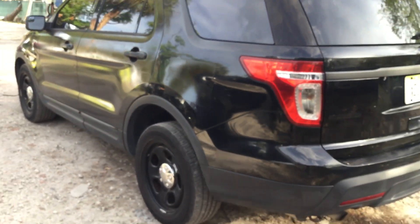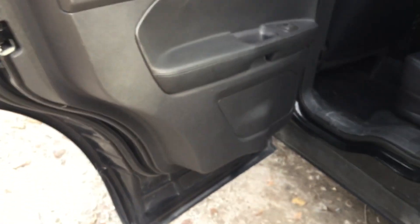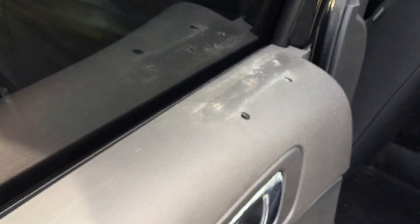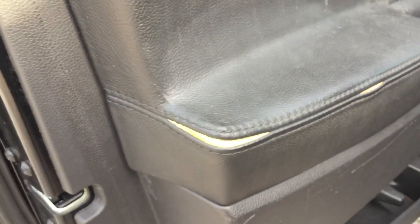The cargo area looks nice and neat. Some panels have screw holes from emergency lights that were removed, and up on the headliner there are also a couple of screw holes. The driver's side looks straight with tinted windows. The rear door panels have screw holes from removed emergency lights. The driver's door panel looks good.